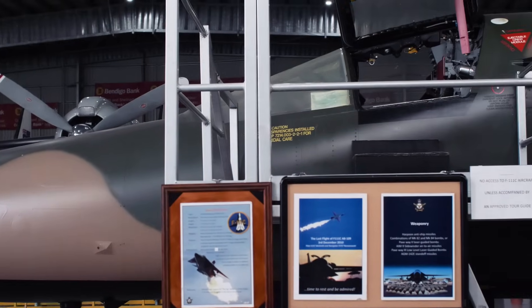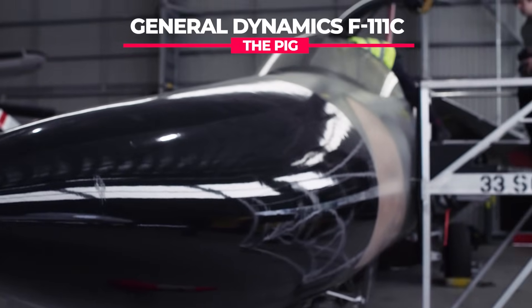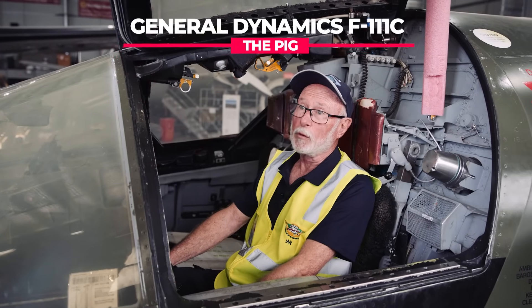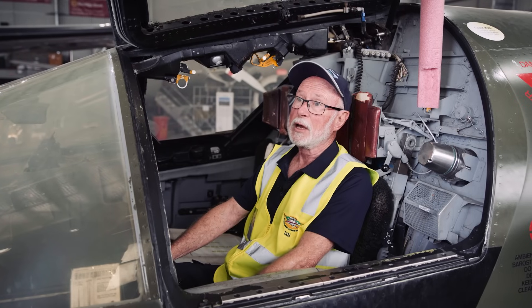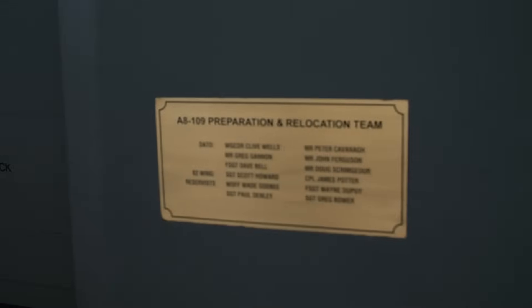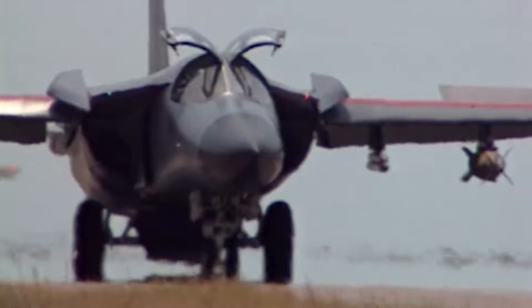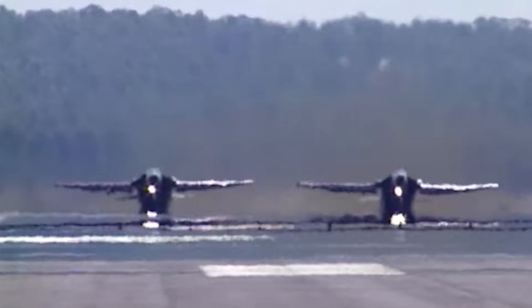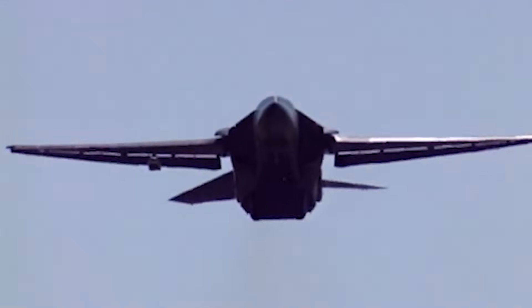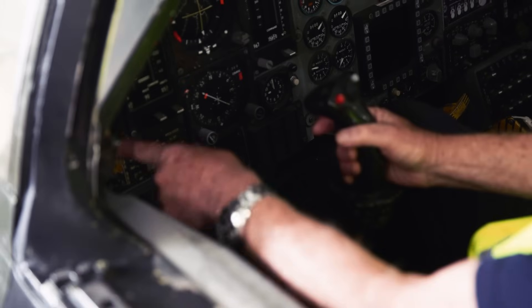Ian then took us inside to the first of two hangars to look over their F-111. The F-111C that we have here at HARS actually started its life as an American Air Force F-111A. To replace some of the ones that the Air Force had lost, this came to us and had to be substantially modified — with the wings extended by another three feet and a much greater undercarriage capability added — to allow it to serve with the RAAF. With the RAAF, the F-111s served for 35 years, and it was only Australia and the US which operated this amazingly capable aircraft.